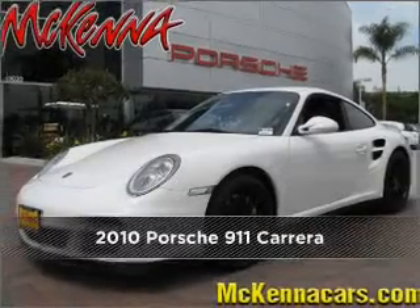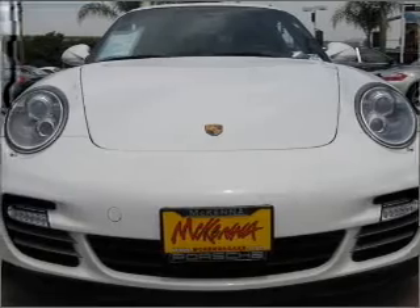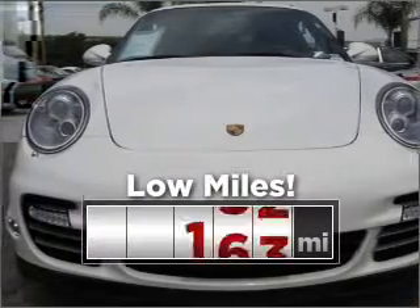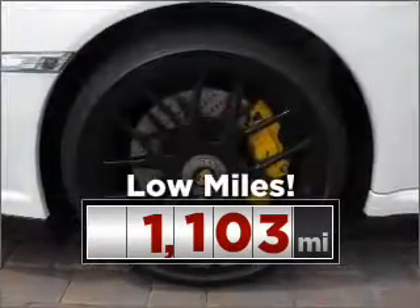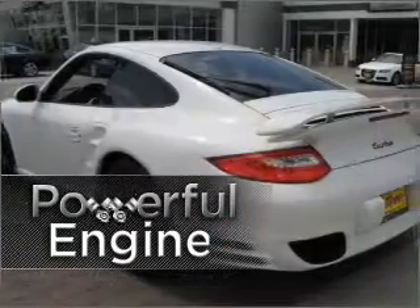Stand out in this 2010 Porsche — a dependable automobile with great style is in your future. Purchasing a vehicle with low mileage is a smart choice. Leave others in your wake as you zoom ahead with this power performance engine.